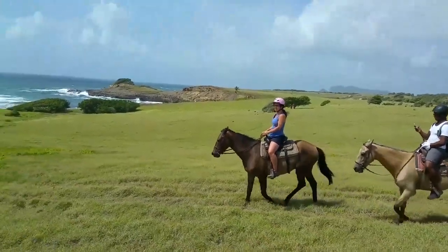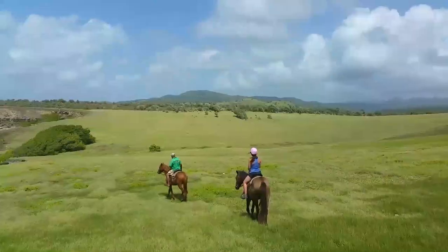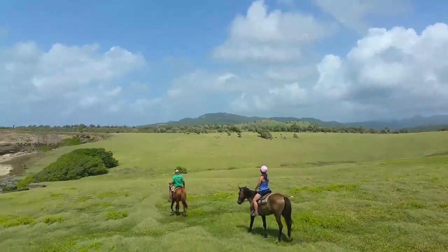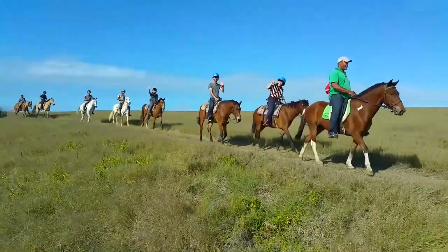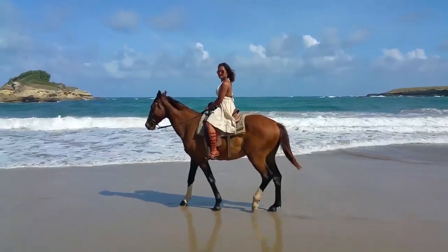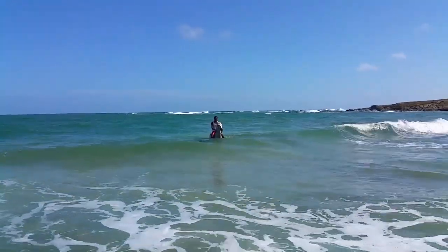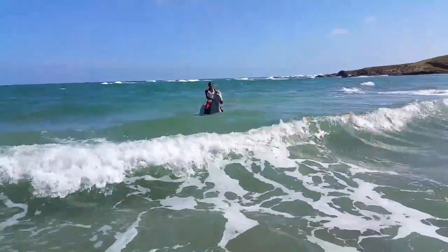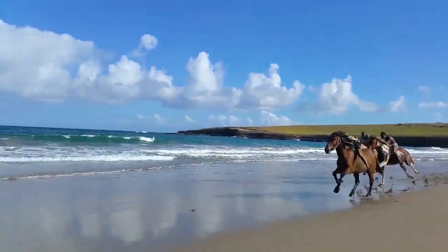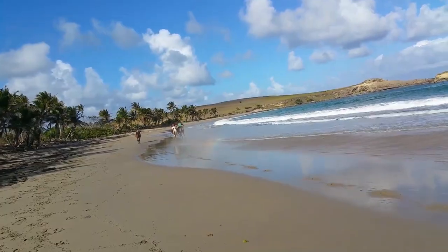Number six: Private Horseback Riding. Embark on a scenic horseback riding adventure in Saint Lucia and immerse yourself in the coastal beauty and sandy beaches. Your knowledgeable guide will select a horse that matches your riding skills and tailor the tour to your group's experience level. Enjoy breathtaking views of Anse La Verdure, Anse Canabale and Labas Bay as you ride, and even have the chance to swim alongside your horse. Experienced riders can also enjoy a thrilling canter along the beach.